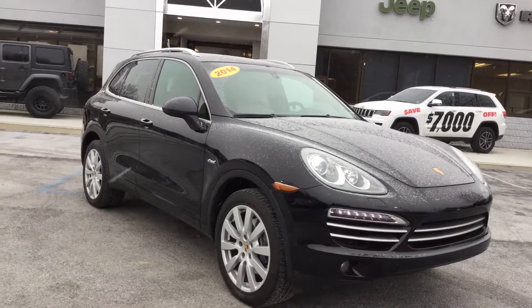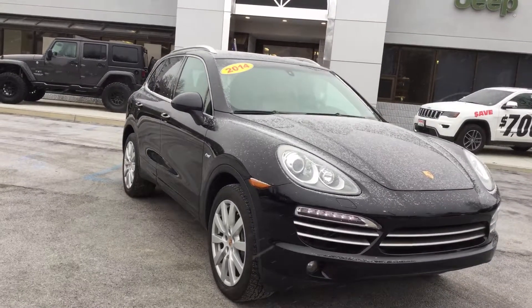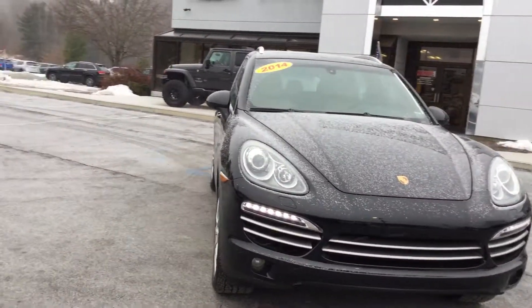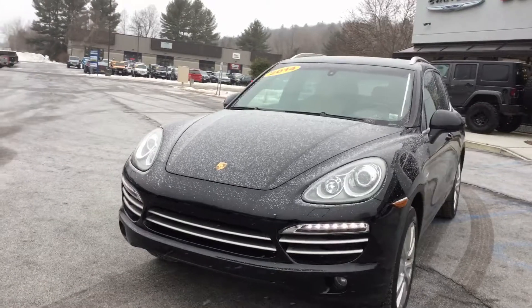Hey, it's Mike at Nemer Chrysler Jeep Dodge Ram in Saratoga Springs. Now the snow's flying here, so there's no better time to tell you about this trade-in we recently received — a 2014 Porsche Cayenne, platinum edition. All Cayennes are all-wheel drive, and in fact this one is also a diesel.